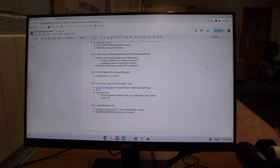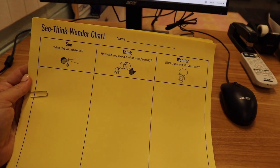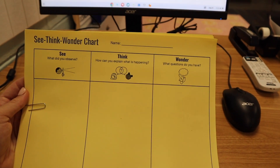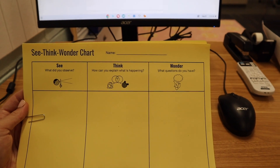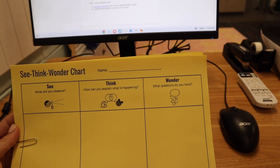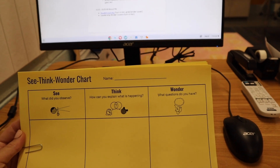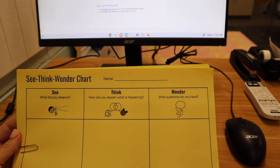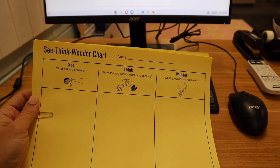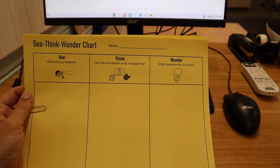After the slides, we are going to do a room tour with a scientific twist — the See, Think, Wonder. This is something that we do often in science: What do you observe? How can you explain what is happening? What questions do you have? This one often gets filled very quickly in science and also on the room tour. And then based on the things that they want to know, I can share more about our classroom.